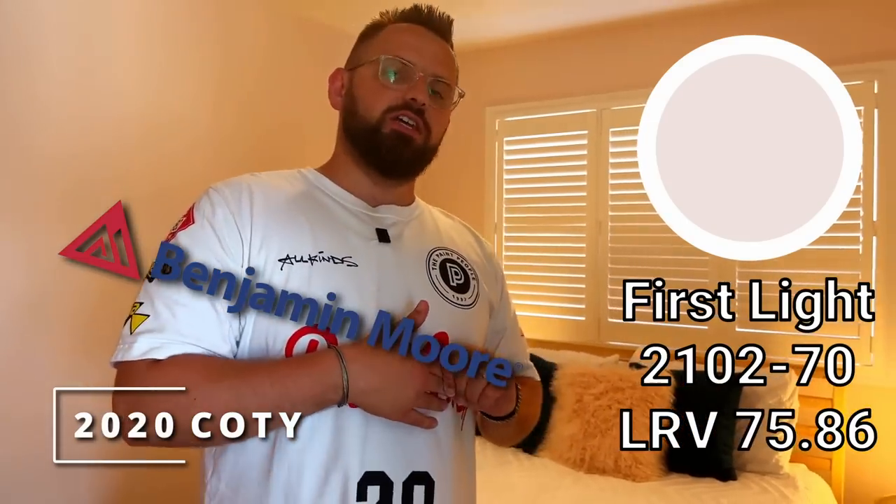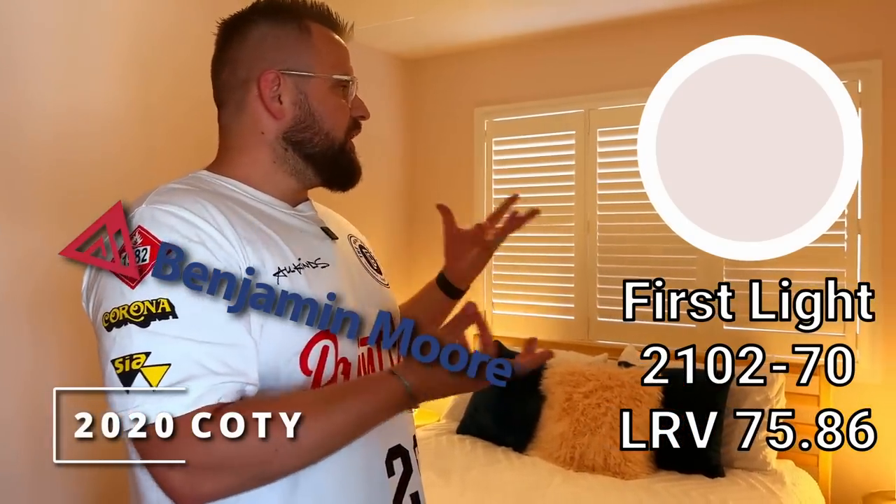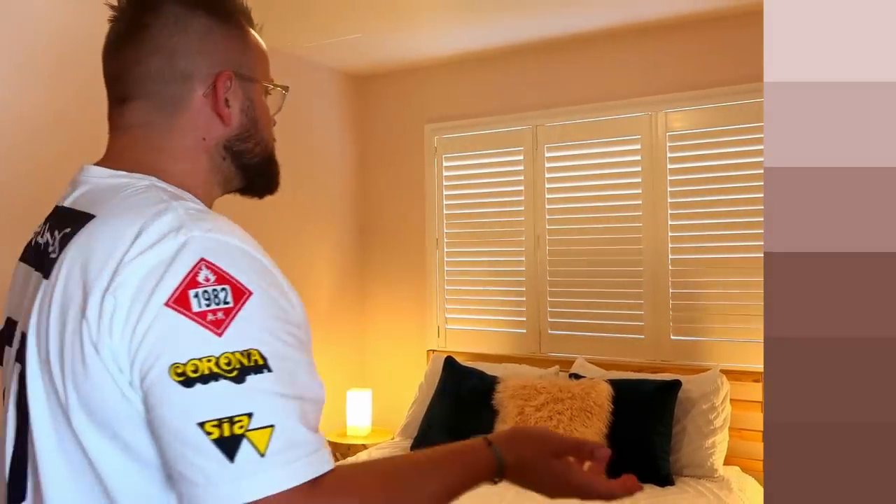And here it is! The paint color we used on the walls is First Light, which is Benjamin Moore's 2020 color of the year. As you can see, it's a very pale, airy, light pink. What I always like to say is it's actually a very, very light brown technically, because if you look at its color chip and go all the way down, you'll see it gets more brown. But in practical use, it's pink.